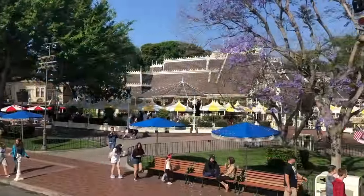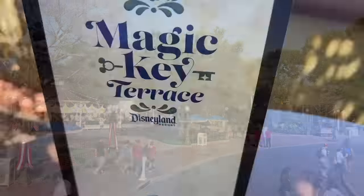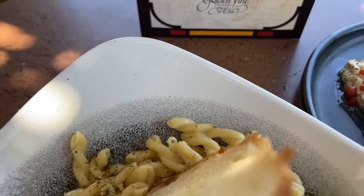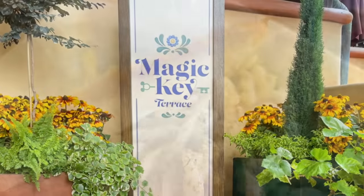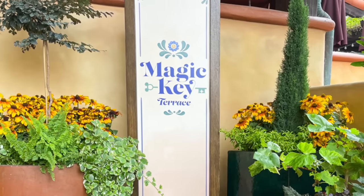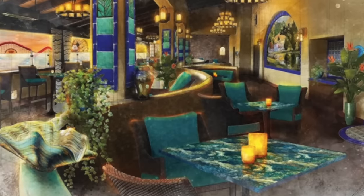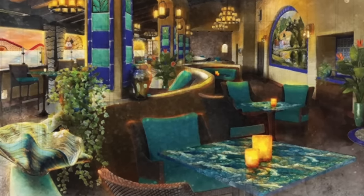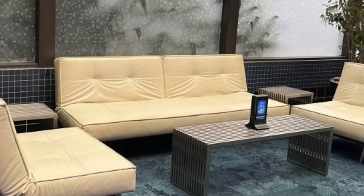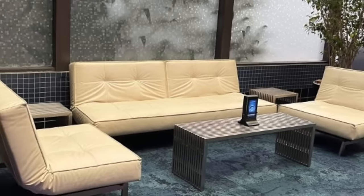If you are a Magic Key holder, you'll want to check out the reimagined Magic Key Terrace, located in Pacific Wharf at Disney California Adventure Park. Magic Key Terrace has transformed into a hacienda hideaway with new furniture, lighting, drapery, stained glass windows, tile work, and murals. The new theme is centered around a backstory about a beautiful hacienda recently purchased by a young couple who wants to keep the charm of the old place while adding some comfortable contemporary touches. Magic Key holders can find wait times and join the Mobile Dine walk-up waitlist for the Magic Key Terrace on the Disneyland app.